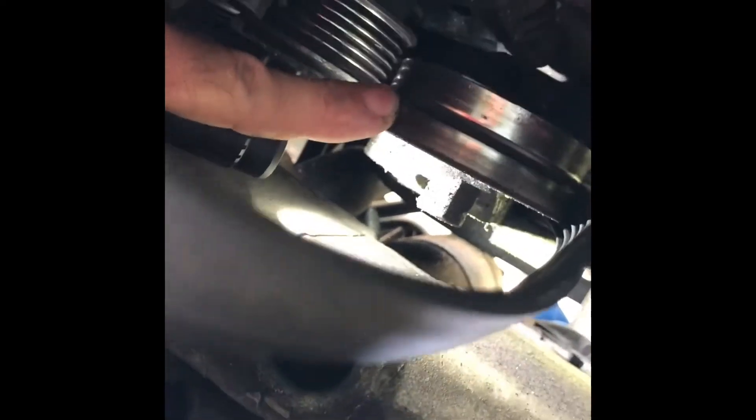Well, boys and girls, I'm back here to show you something. I'm going to try to show y'all something — I want you to look at what I'm going to show you here. See this rig I've got my finger on? Look at that. That's the way I found it. I don't know what the heck it is, but it's about to fall off. I'll give you another video when I find out what it is. Thank you, guys.